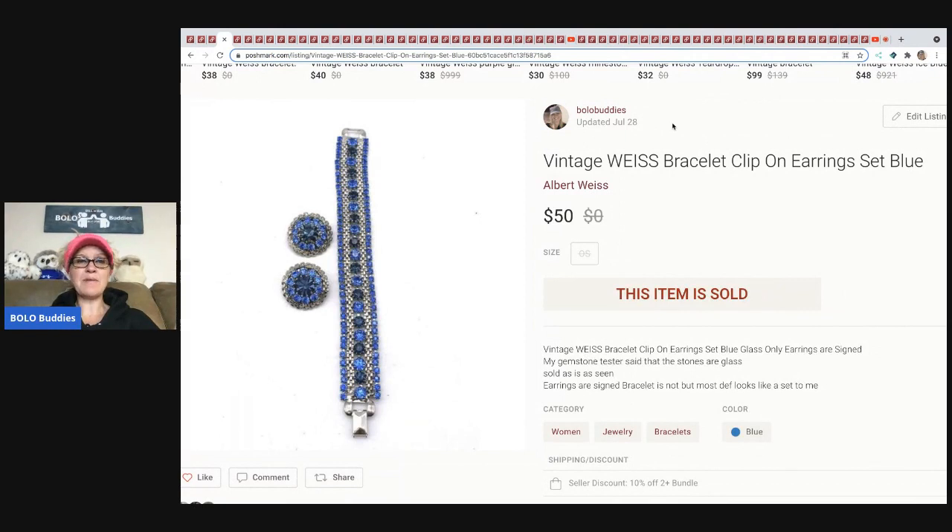This item came from a thrift store; my cost of goods was probably $1 or $2. I typically give them all the jewelry and they put it in a bag and give me a price. I tested these with a gemstone tester and they showed up as glass, but it is still the brand — I think it's Weiss, W-E-I-S-S. These sold for $50 and the buyer paid shipping.